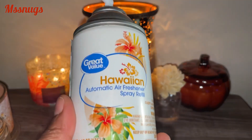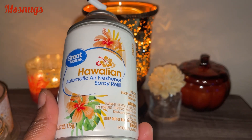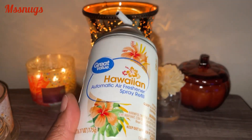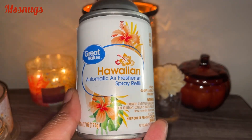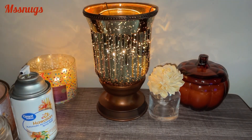I finished an air spray in Hawaiian — the scent Hawaiian by Great Value in an automatic air freshener spray. I really didn't care for the scent, but it came with the sprayer. I bought it as a kit, so I used it up. Would I purchase that scent again? No. I'm not too much into Hawaiian scents and things like that.